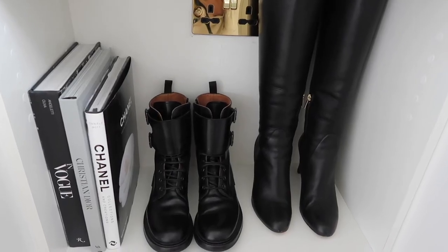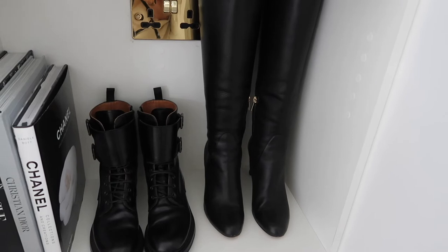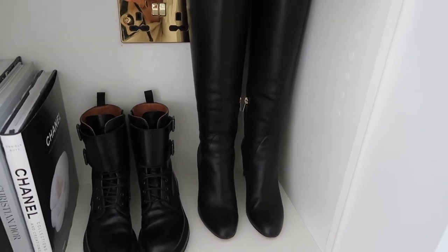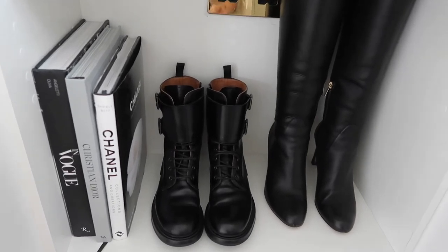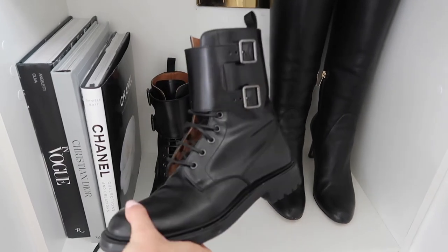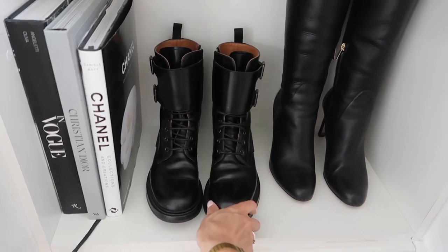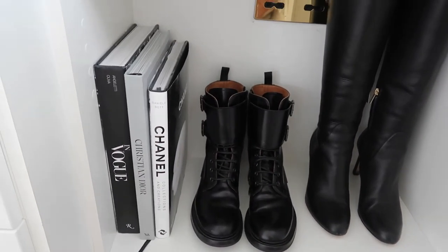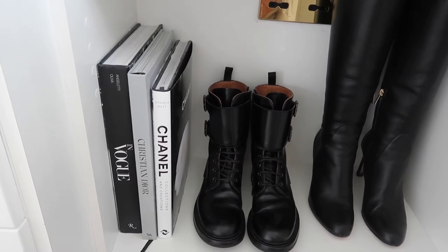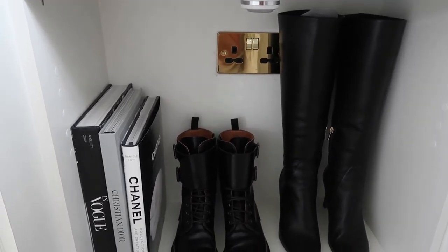Moving down to the last part of the shelving unit: I have my Jimmy Choo knee-high boots — very comfortable with a heel that isn't too high. My Church's biker boots — I love rocking these up with a pretty dress to give it a completely different look, and I'll often wear my Chanel bag with them. I've also got some designer books on the shelf just to give it a designer feel. Jamie also installed a plug socket there which is pretty amazing.